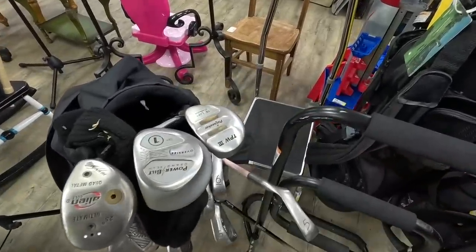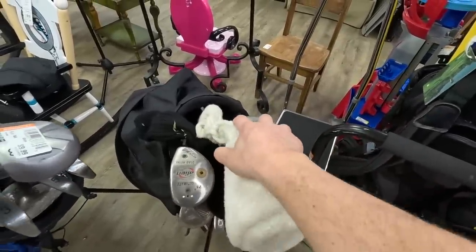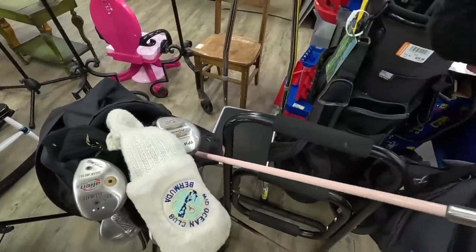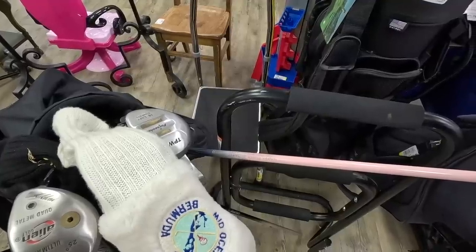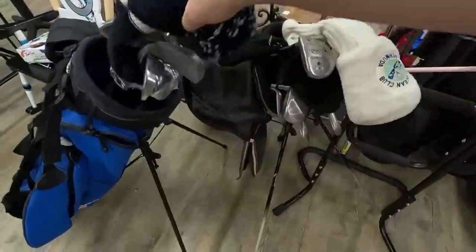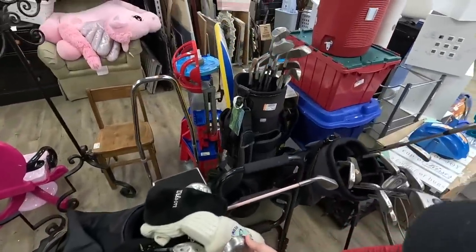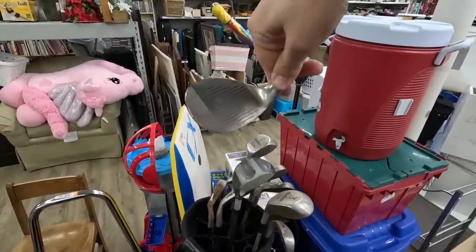We got a Power Built. Oh, Pin Seeker — I haven't seen Pin Seekers in a long time. My dad used a full set of those irons for a while. He played the Mid-Ocean Club in Bermuda. The shafts are pink — Royal Made Tour Gold HM 35 Modulus Graphite. That is some fancy marketing terms. We got a Callaway bag, not sure what the irons are — the Dunlop Progresser.